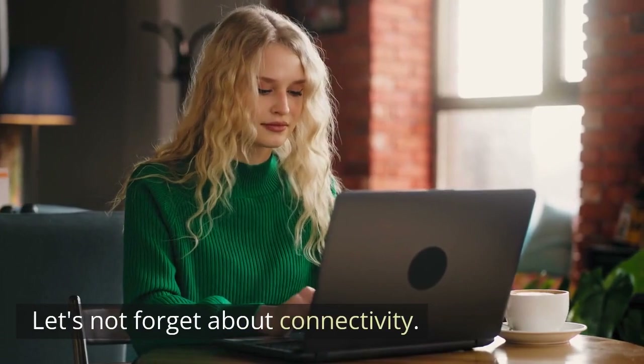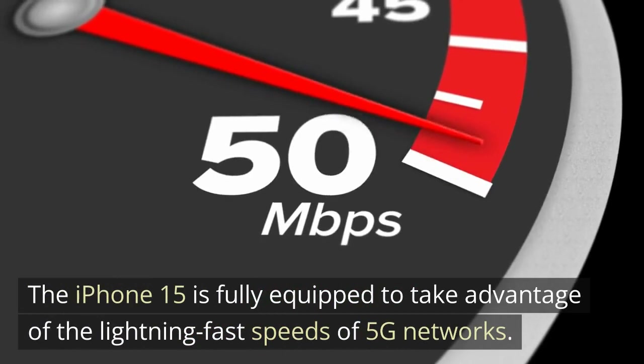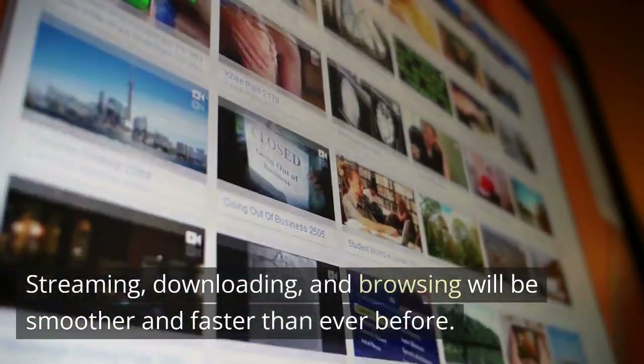Let's not forget about connectivity. The iPhone 15 is fully equipped to take advantage of the lightning-fast speeds of 5G networks. Streaming, downloading, and browsing will be smoother and faster than ever before.